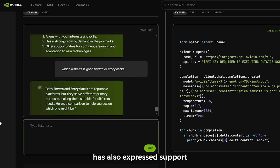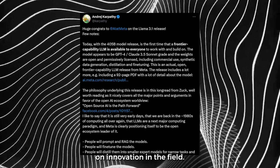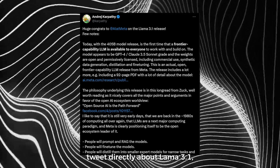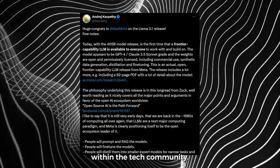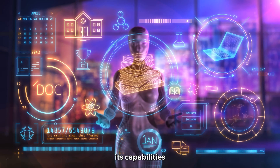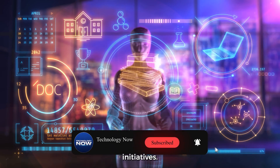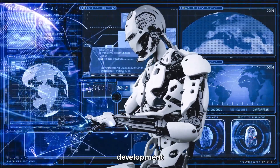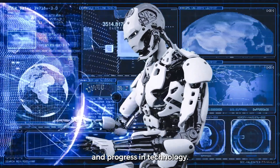Andrzej Karpathy has also expressed support for Llama 3.1, emphasizing the model's potential impact on innovation in the AI field. His discussions surrounding the model have been influential within the tech community. Karpathy congratulated Meta on the release and highlighted its capabilities, contributing to the positive discourse around open-source AI initiatives. His insights underscore the value of collaboration in AI development and the need for diverse models to foster creativity and progress in technology.